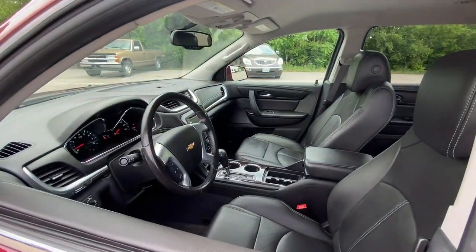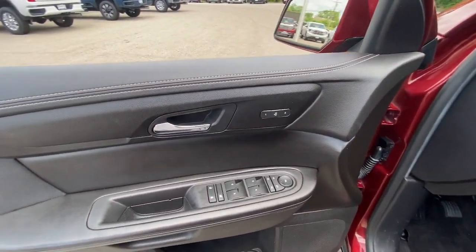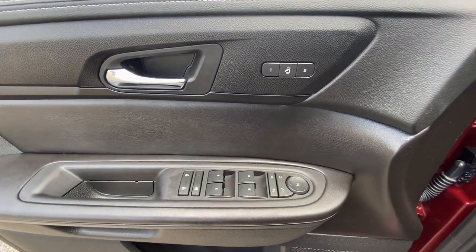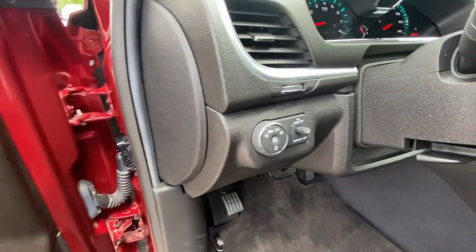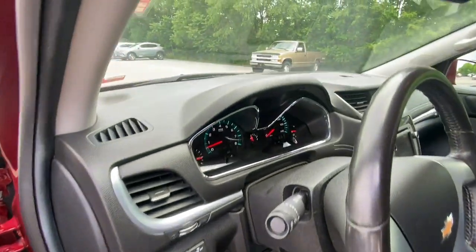The Chevrolet Traverse: the sleek and stylish mid-size SUV that's loaded with creature comforts, smart cargo solutions, advanced safety features, and the capability to handle any adventure. These are just some of the great options this vehicle comes with.